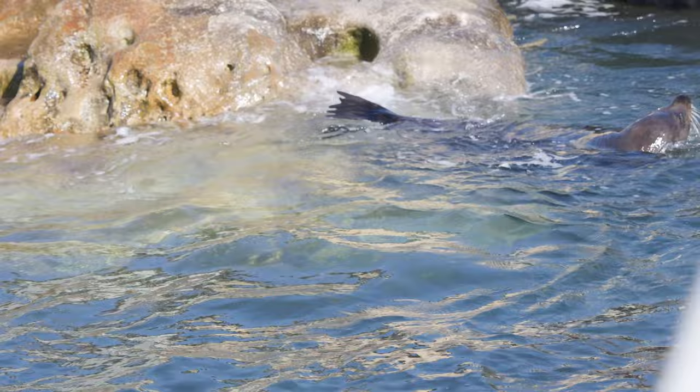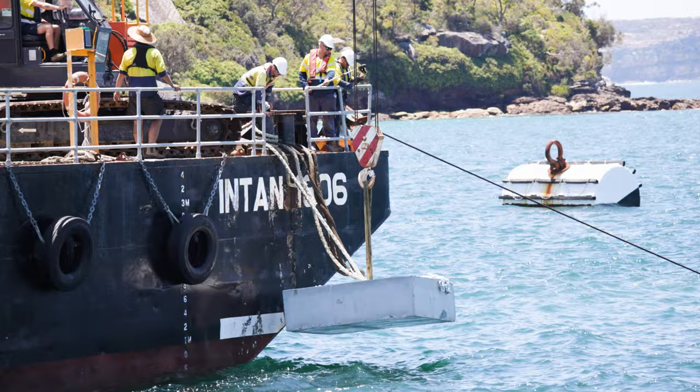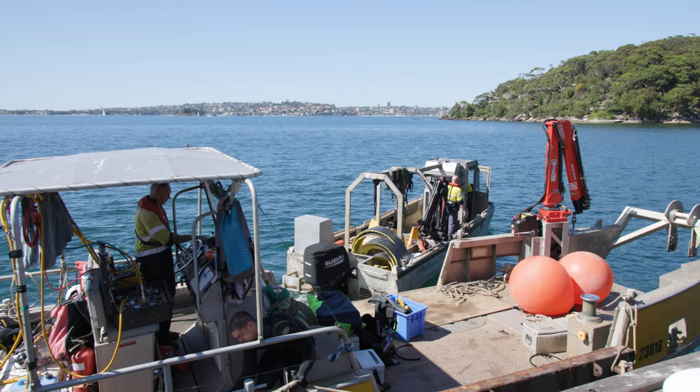To ensure that the boom remained in location, beneath the large yellow buoys behind me there's a five tonne mooring block. This was transported into location with a crane barge. The final location of these mooring blocks was confirmed with a GPS, and they were then placed on the seabed and de-rigged by the commercial diving team.